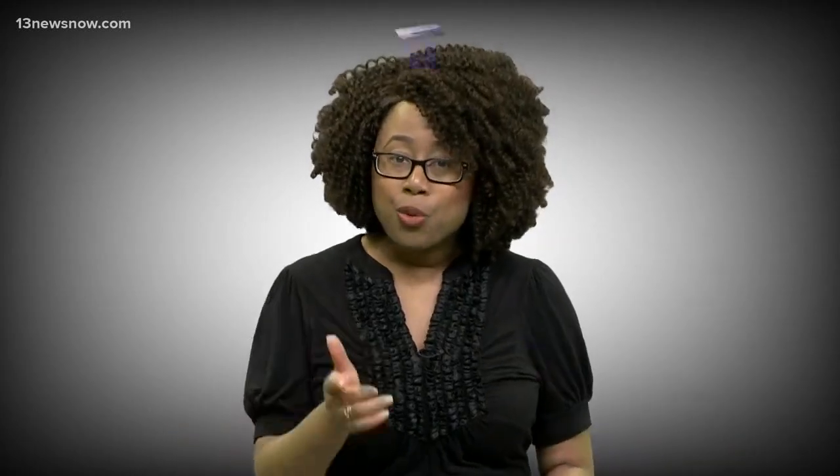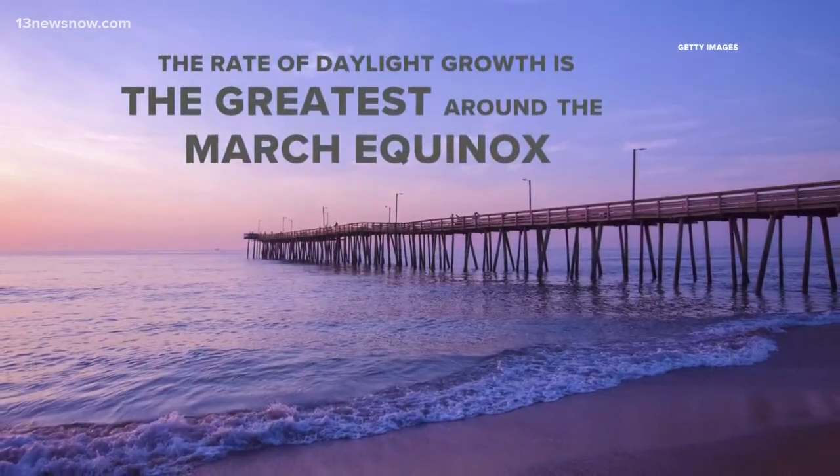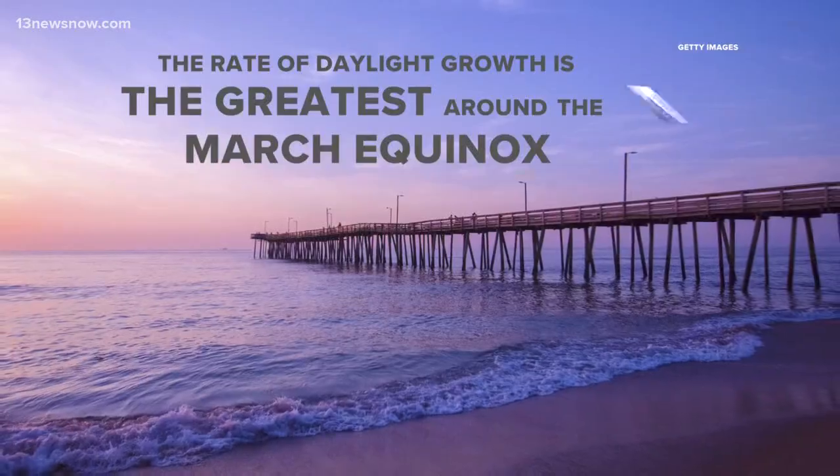You know how daylight has been increasing since the winter solstice back in December? Fun fact: the rate of daylight growth is actually the greatest right around the March equinox. Days continue to grow longer until summer starts in June, just not as quickly.